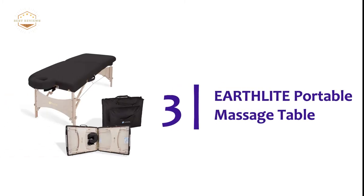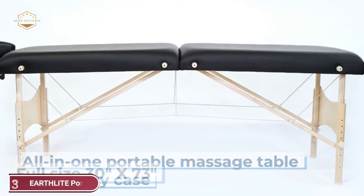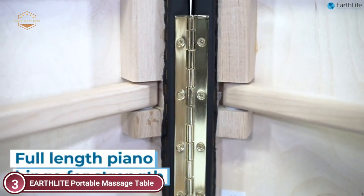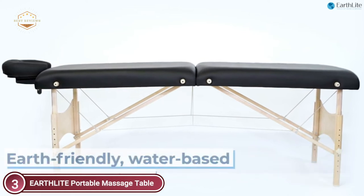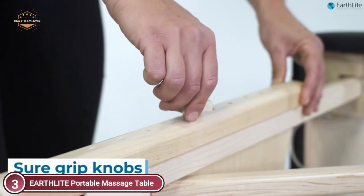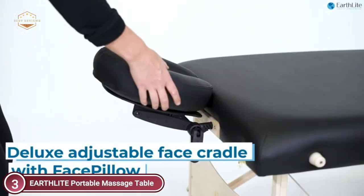At number 3 is the Earthlight Portable Massage Table. It features a patent-pending adjustable face cradle with a unique cloud-fill poly-gel blend cushion and a durable nylon carry case. The table folds up easily and can be transported inside its sturdy nylon carry case, weighing 38 pounds. The full-sized 30-by-73-inch table can be used by individuals of all sizes, with a height adjustment range of 23 to 33 inches.